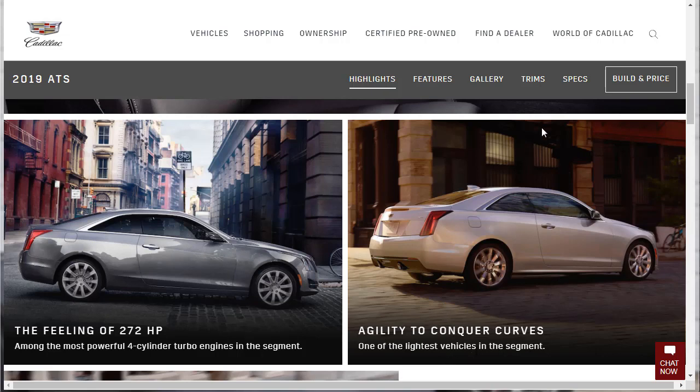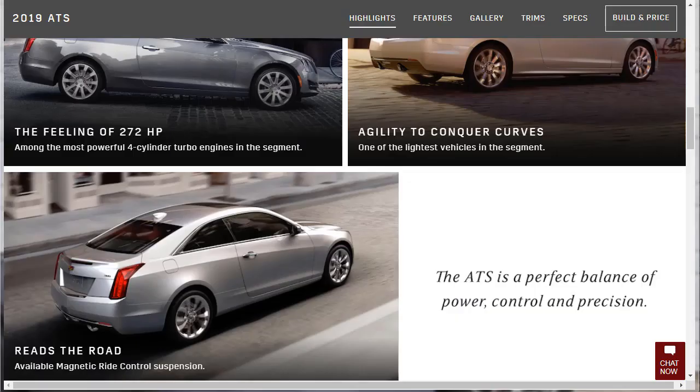The ATS is a perfect balance of power, control, and precision. It's got available Magnetic Ride Control suspension — that's the big-deal suspension for Cadillac that can read the road thousands of times per millisecond and make adjustments on the fly. All their big cars have that technology, so it's a really big deal. We'll see what our option will start off at and build up to.